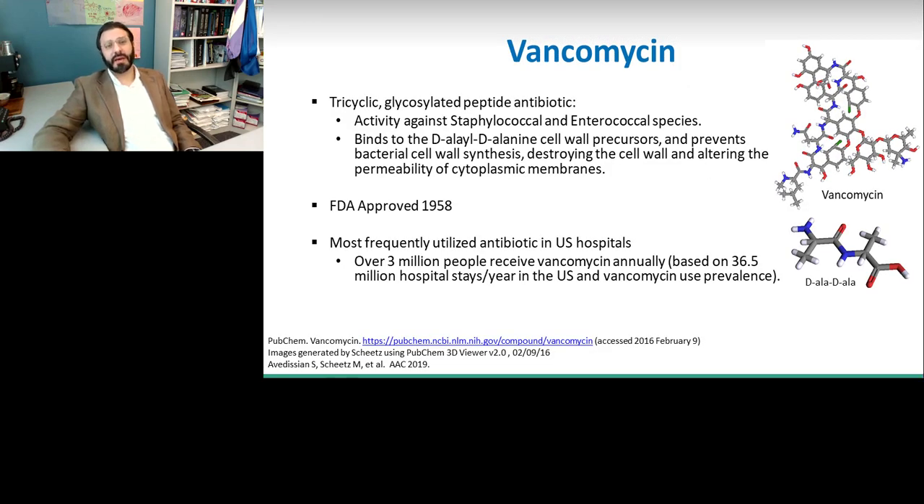Vancomycin — why are we talking about it? This is an antibiotic that was approved in 1958, so by antibiotic standards, it is one of our older antibiotics. It is a tricyclic glycosylated peptide antibiotic, isolated in the jungles of Borneo from a soil sample that Eli Lilly had sent scientists to collect, really trying to find fermented products that were active against pathogens at the time. It was very highly active against gram-positive pathogens, with activity against almost all staphylococcal pathogens and some enterococcal species as well.